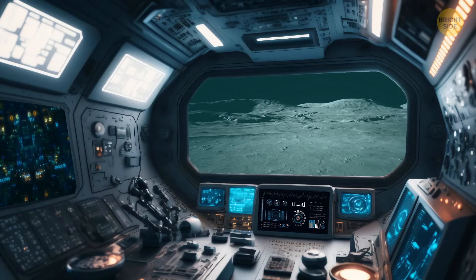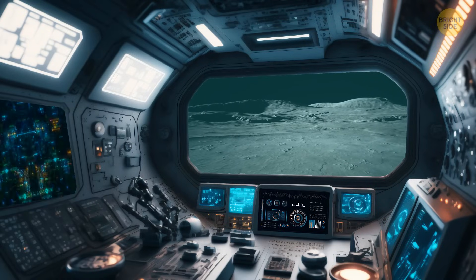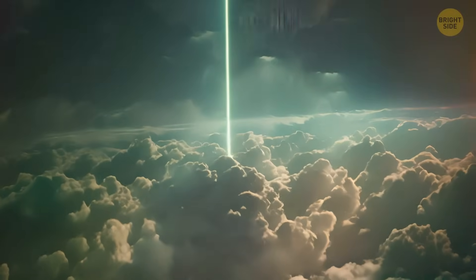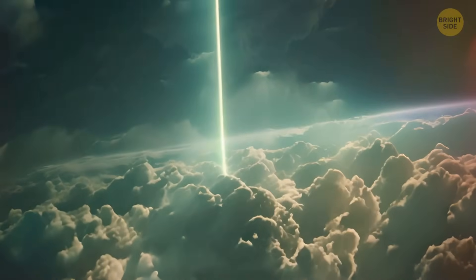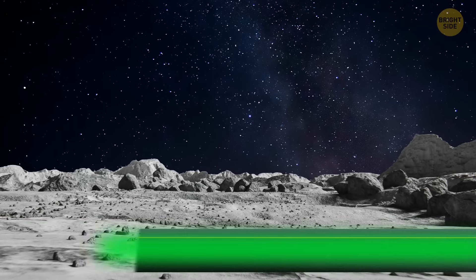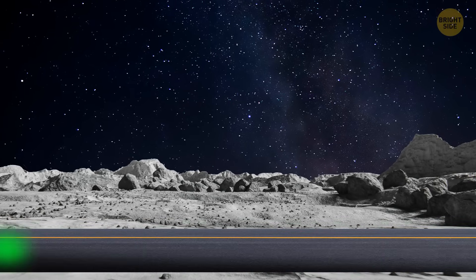That's why scientists want to zap simulated moon dirt with a laser. This laser-powered project used a 12-kilowatt laser to melt simulated moon dirt into a solid, glassy surface — perfect for moon roads.